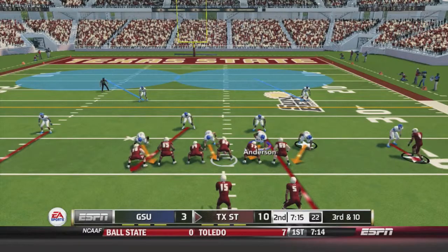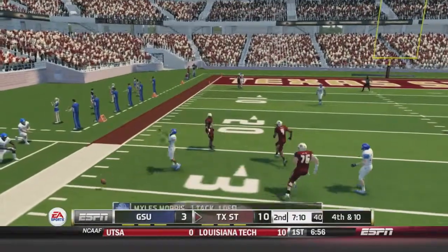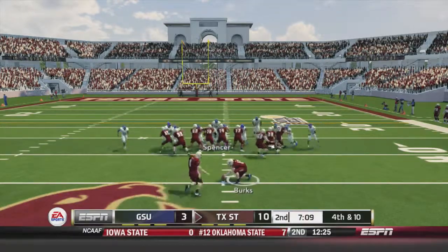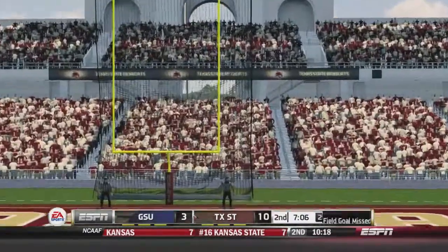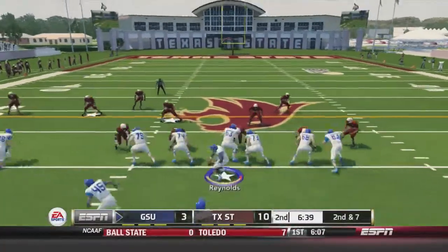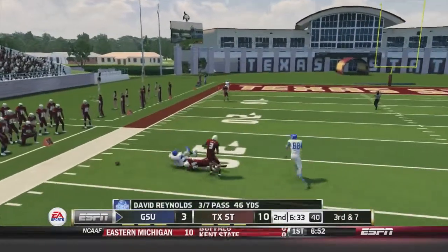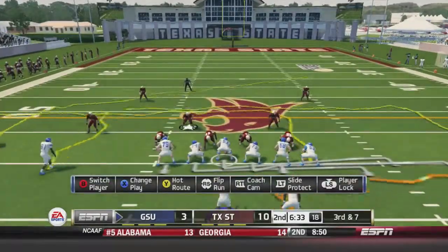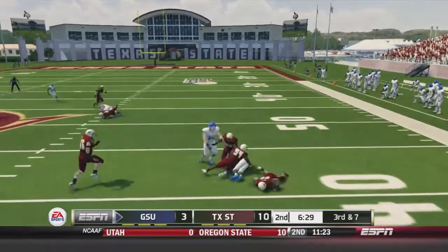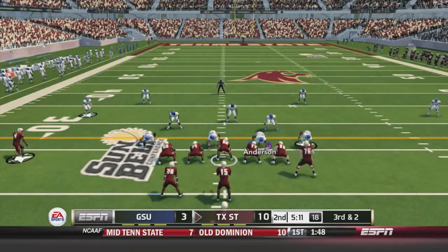A tough first quarter for the Georgia State offense, which has been on fire the last six games. Texas State on third-and-10 to start the second quarter — a deep pass is broken up by Miles Morris, who should have had the interception. Texas State's 55-yard field goal attempt is wide right, no good. Score stays 10-3. Georgia State's Reynolds fires deep for Wheeler, who drops another one. On third-and-seven, Reynolds dumps it off to George, who gets tackled on the second attempt. Georgia State has to punt.